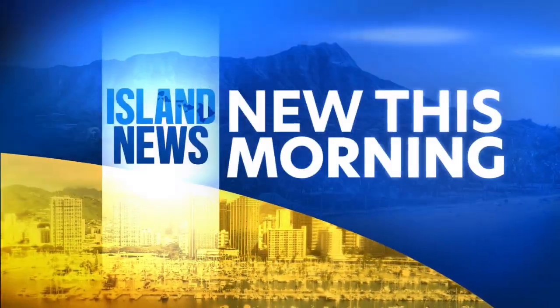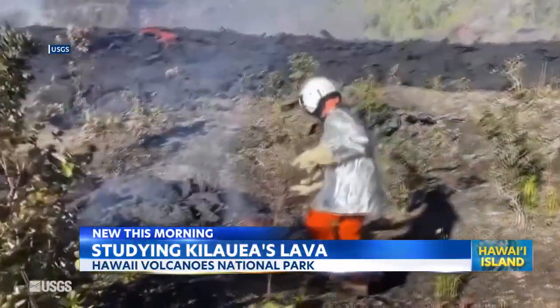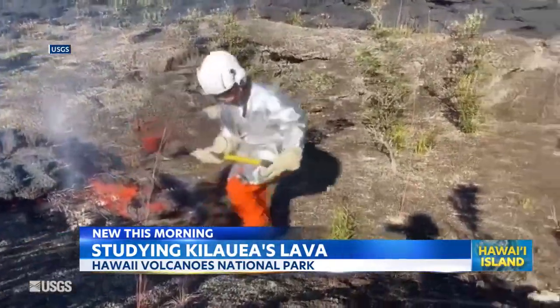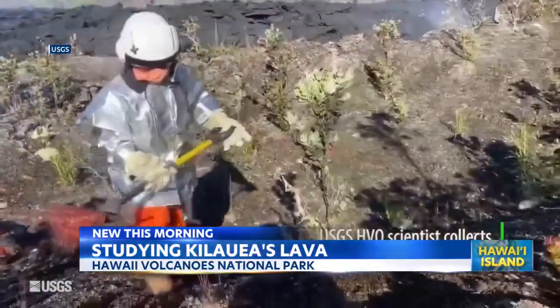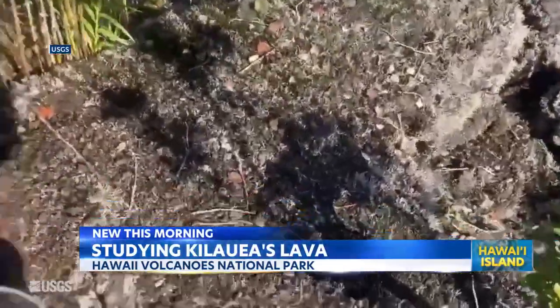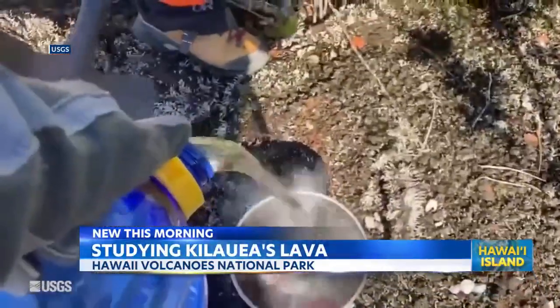And look at this — this video is taken on Tuesday. It shows USGS Hawaiian Volcano Observatory geologists collecting a sample of the Middle East Rift Zone Kilauea eruption in Napao Crater, within the closed area of Hawaii Volcano National Park.